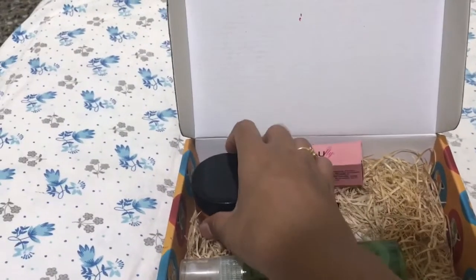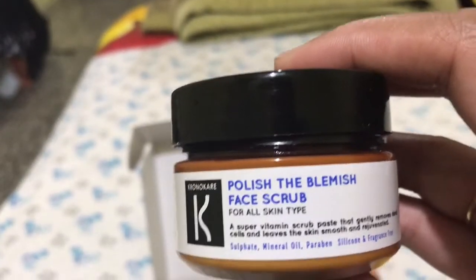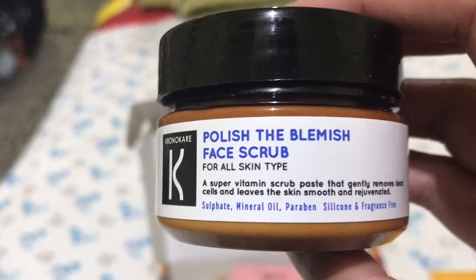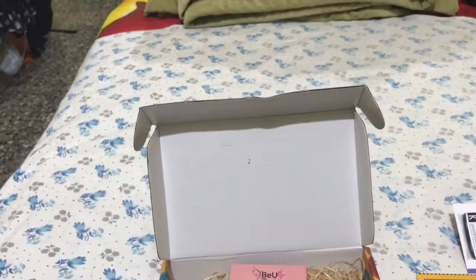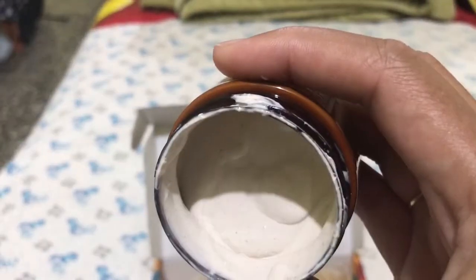The third product I received in the box is from Chrono Care — it is a face scrub. It suits all skin types and importantly it is sulphate, mineral oil, paraben, silicon, and fragrance free. This is how the consistency of the scrub looks.